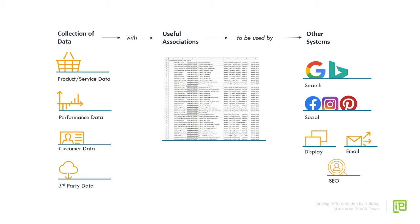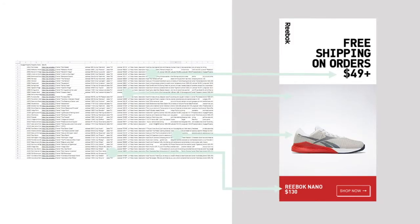Ultimately, all of this data has to have useful associations. Feeds aren't pretty, but these rows and columns are those associations that allow us to pipe that data and use it in other systems across many different channels — search, social, display, email — even SEO is the original structured data, because it's that structured HTML code that allows search engines to read the website and present results. And to be really specific: this display banner has all of its elements — the price, brand name, image, and call to action — being pulled directly from a feed to power that ad.